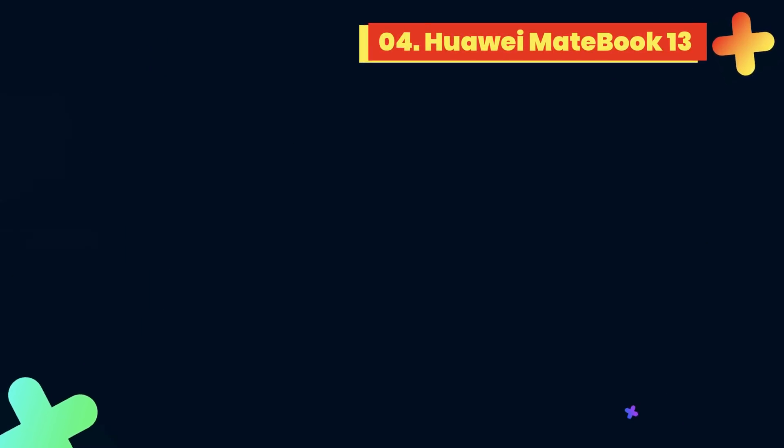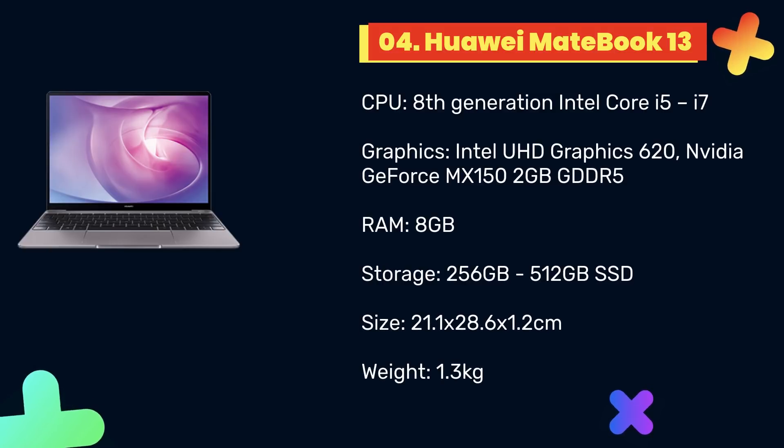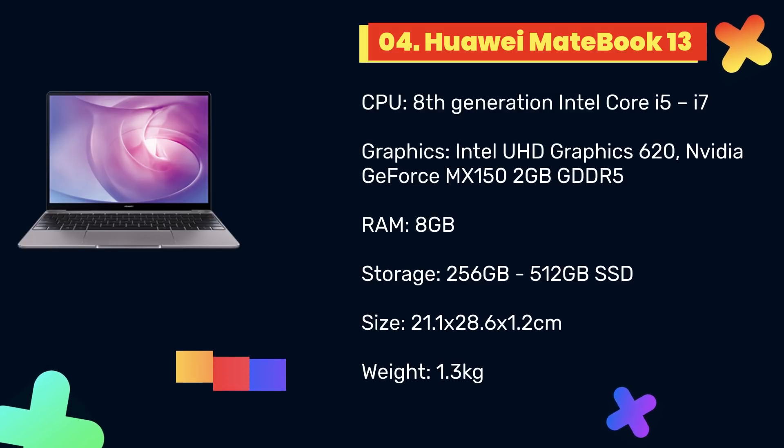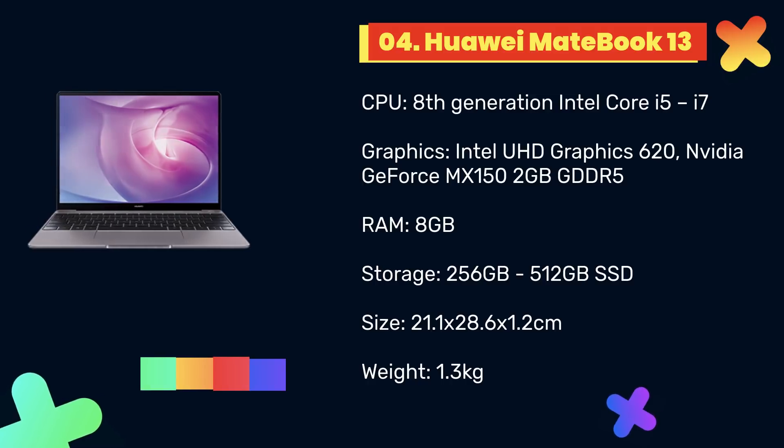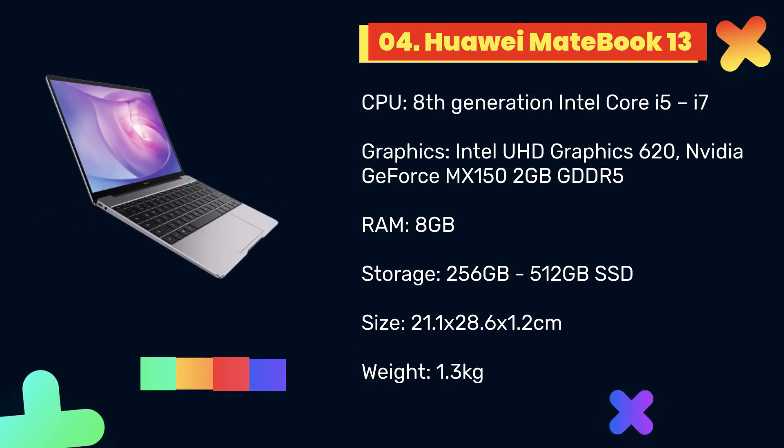At number 4: Huawei MateBook 13. The Huawei MateBook 13 is one of the best laptops for programming, especially for coders on a budget. Huawei is perhaps best known for its excellent smartphones, which won over critics by offering the kind of features and build quality you'd expect from more expensive competitors, and it's done the same with its laptops.